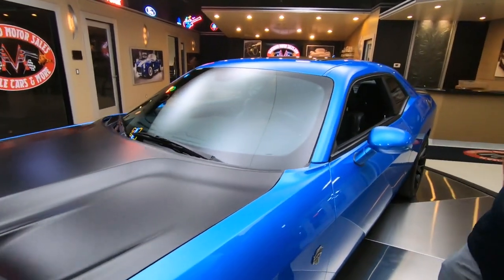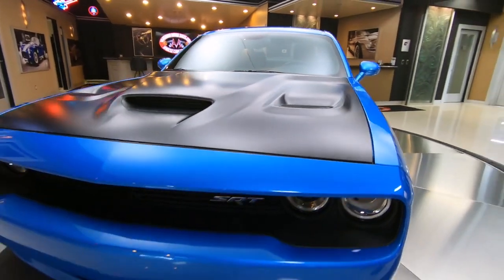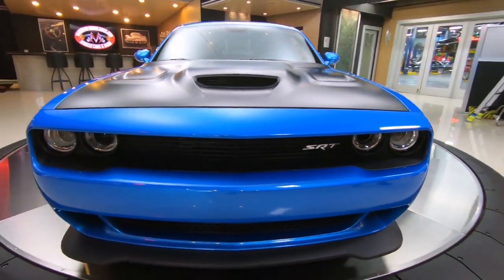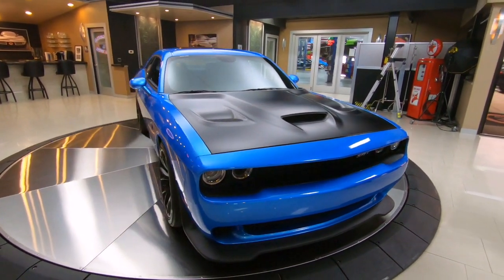2016 Challenger. This one has a couple of options: it has the aluminized black hood, has a sunroof — just a beautiful car. If you haven't driven one of these, you got to treat yourself.